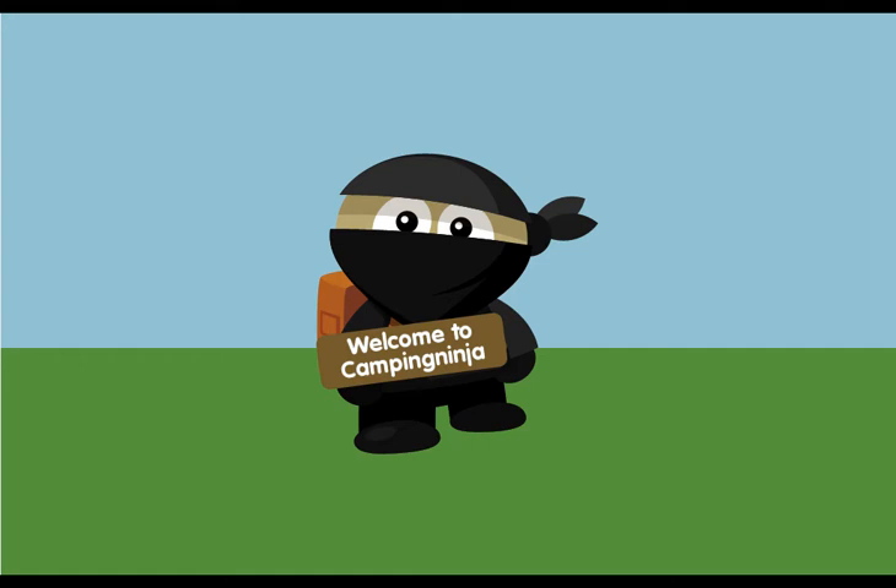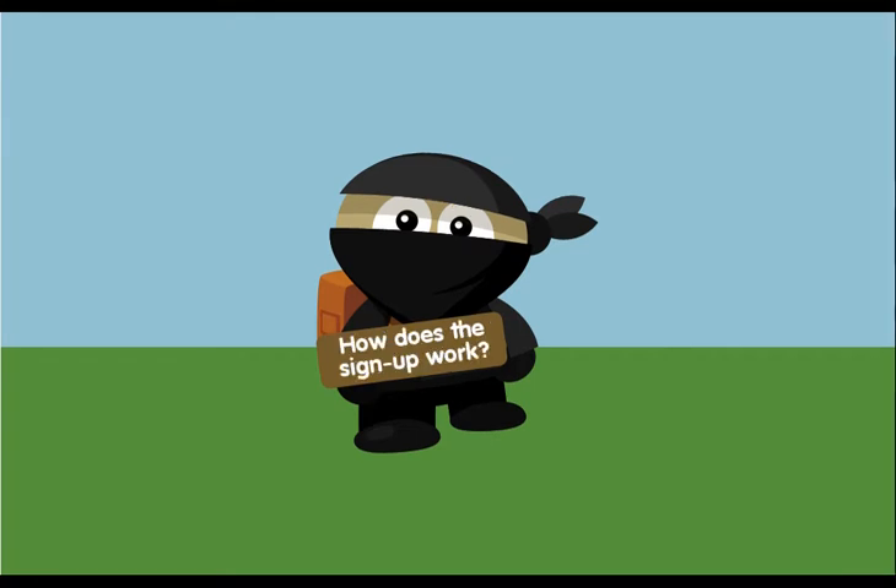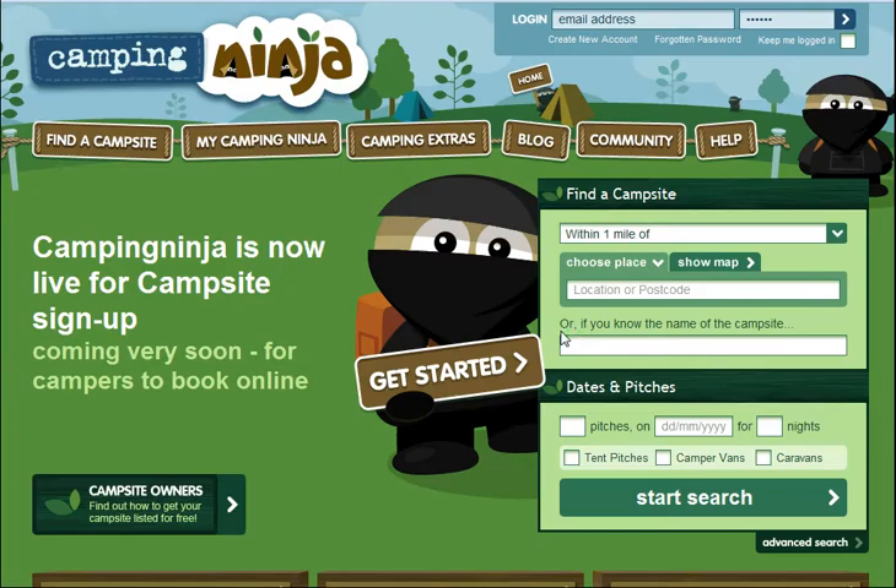Welcome to Camping Ninja. We've made this short video for campsite owners to have an overview of how the sign-up process works. We know this is an important decision for your business and putting some pitches for sale online may be a big step. So let's get started.